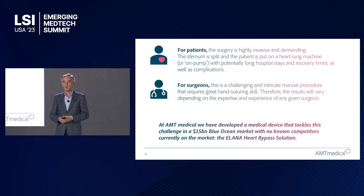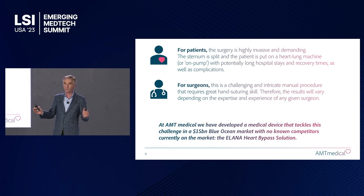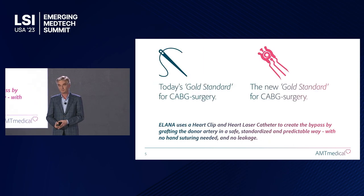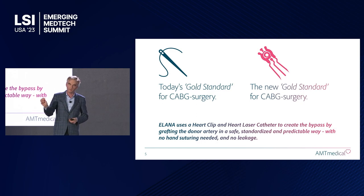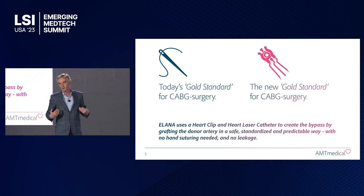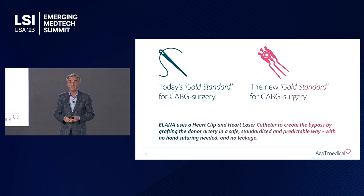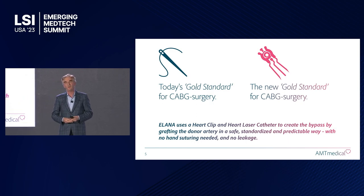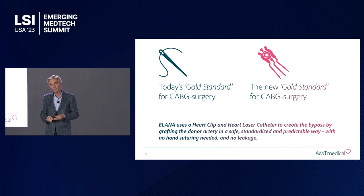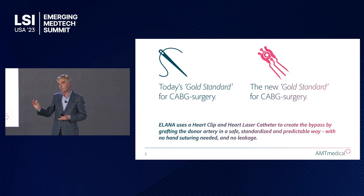We at AMT Medical have created a device that can really provide a solution for these issues. It's of course a huge market and there is not really any successful competitor, so it's really a blue ocean. Compared to today's standard of splitting open the sternum, stopping the heart, and hand suturing with just a thread and needle — which some have described as almost a medieval procedure — what we're putting in place is a heart clip and a laser catheter to make a very safe and standardized bypass connection that doesn't require any hand suturing and will have no blood leakage.